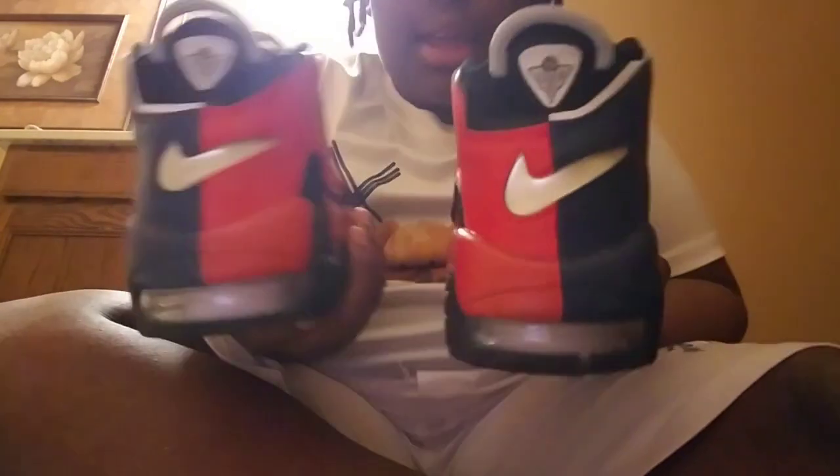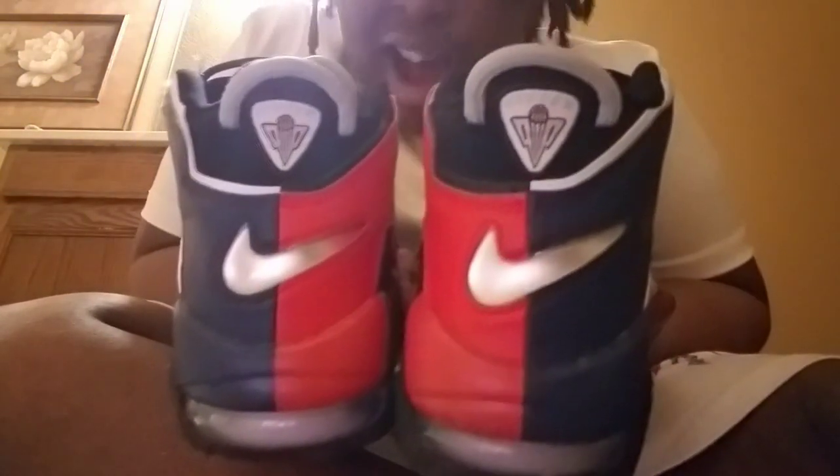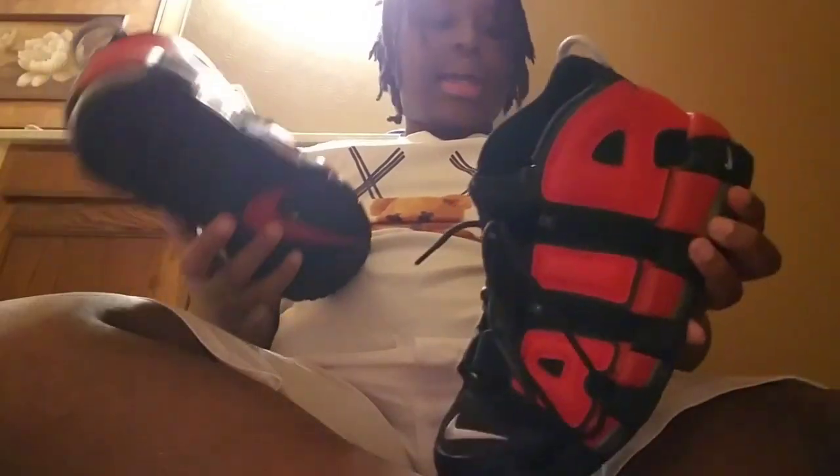The first shoe we're getting into is my new Airs. These are hard — one side blue, one side red. When you're wearing the shoes, on the inside they're blue, on the outside they're red. Look at the back, see the details — tell me that is not hard. I love these shoes so much.